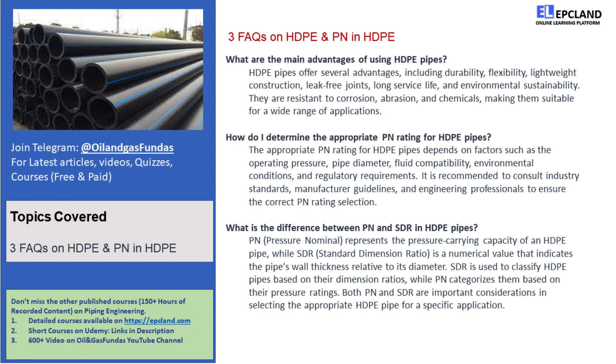Plus, they're lightweight, which makes transportation and installation a breeze. Another great thing about HDPE pipes is their flexibility. They can be bent to accommodate changes in direction, reducing the need for additional fittings. And the best part? HDPE pipes have leak-free joints.